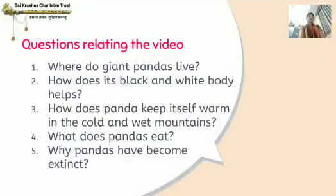Now I will ask you some questions relating to this video: Where do giant pandas live? How does its black and white body help? How does the panda keep itself warm in the cold and wet mountains? What does the panda eat? Why have pandas become extinct? Go through the video, understand it, and it will be very easy for you to answer all these questions.